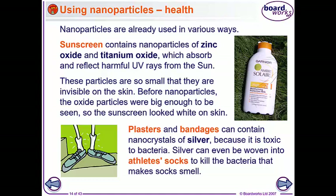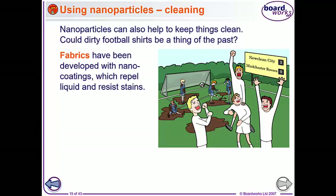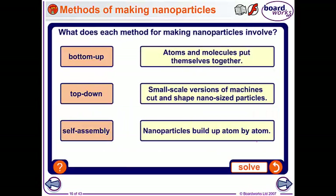Plasters and bandages can contain nanocrystals of silver, because silver is toxic to bacteria, and it can be woven into socks as well to kill the bacteria that make that smelly foot smell. Nanoparticles can also be used to help keep things clean. You can get fabrics with nano coatings that repel and resist stains - so instead of the stain going into the substance, the spillage gets trapped on the surface.